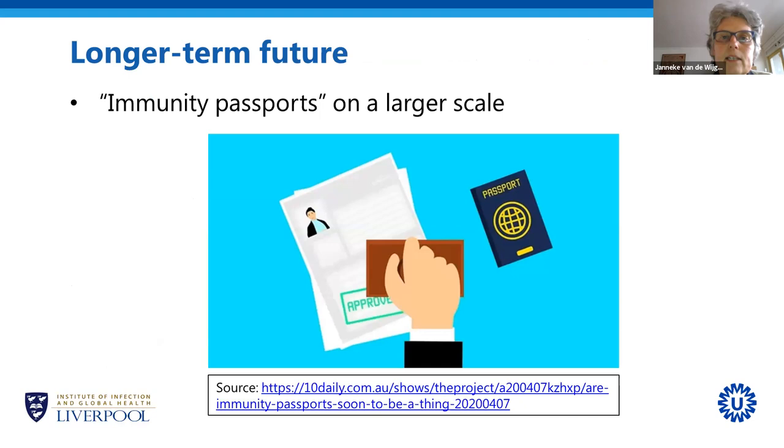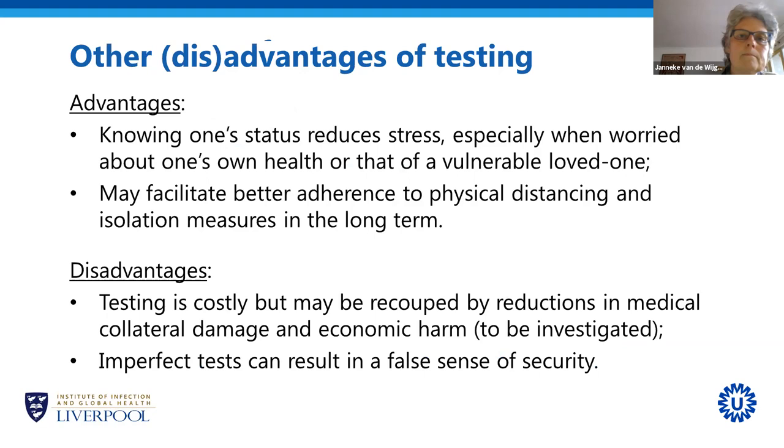In the longer term, anyone who has tested immune could be given a document stating so — like an immunity passport, something Germany has been contemplating. But as I mentioned, this really is longer-term future. At the moment, we do not have a test that can show that someone is immune.